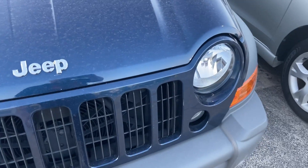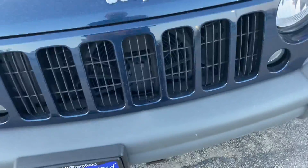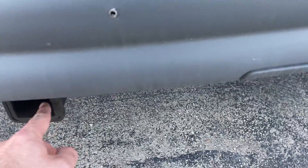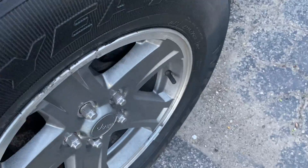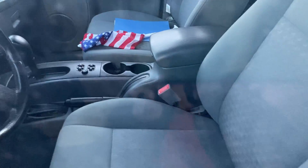Your typical Jeep Liberty first-generation headlamps, seven-slot grille, turn signals and side turn signals. This vehicle actually comes with a front-mounted hatch, which is very interesting. These wheels are very specific to the Renegade model, along with fender flares and your Trail Rated Jeep badge. We'll take a quick walk around the vehicle.